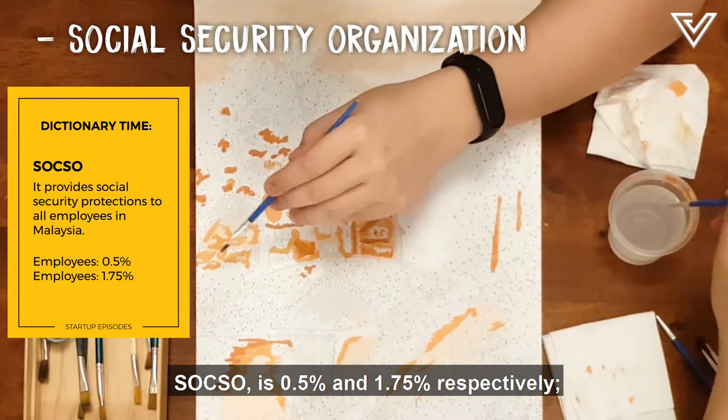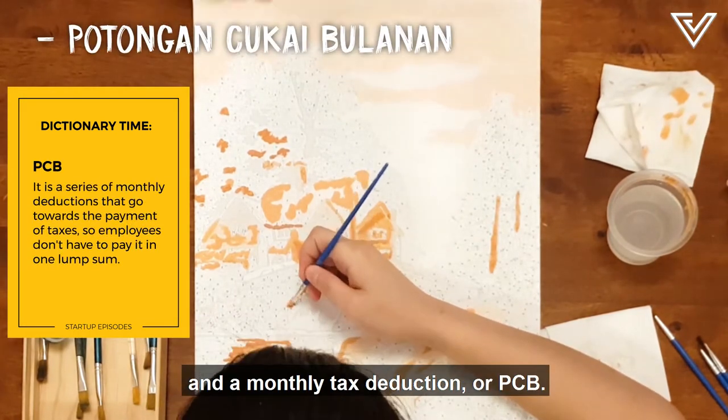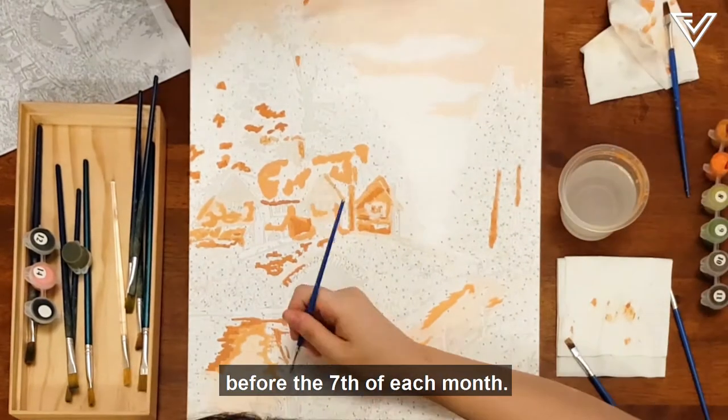SOCSO is 0.5% and 1.75% respectively. The EIS is 0.2% each, and a monthly tax deduction, or PCB. You'll then have to pay them directly to the government and distribute the employee's salaries and payslips before the 7th of each month.